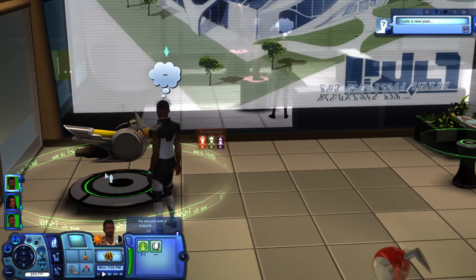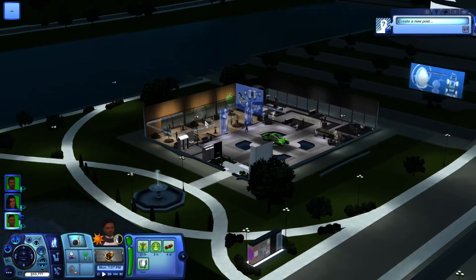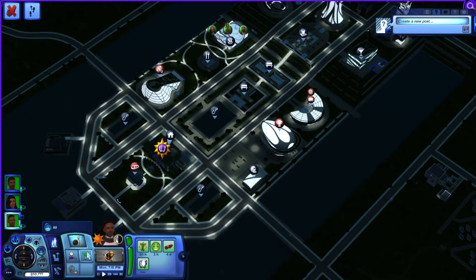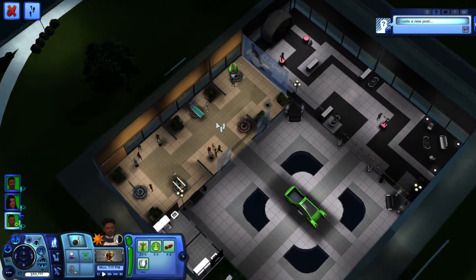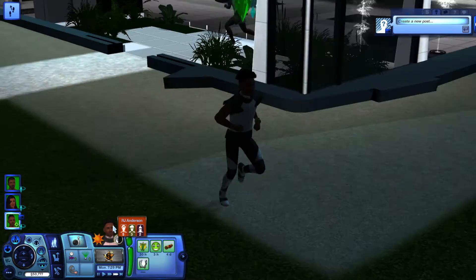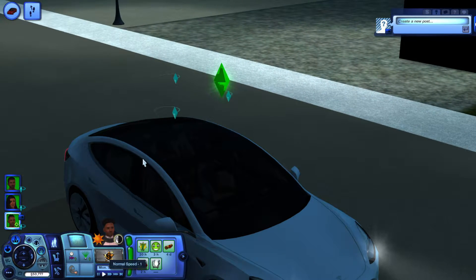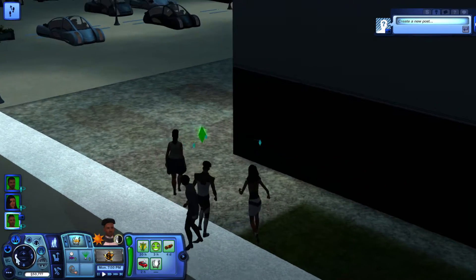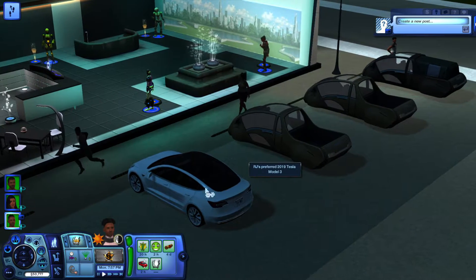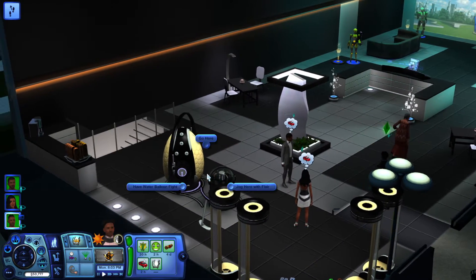Do I want to get RJ a bike — a little futuristic bike? I mean, we just bought him two new Teslas. Let's go here — visit with the group — because we are going to make a plumbot. Yeah, maybe we'll get a bike too, who knows. I definitely prefer the Tesla model over these futuristic cars — I don't know, they just look better.